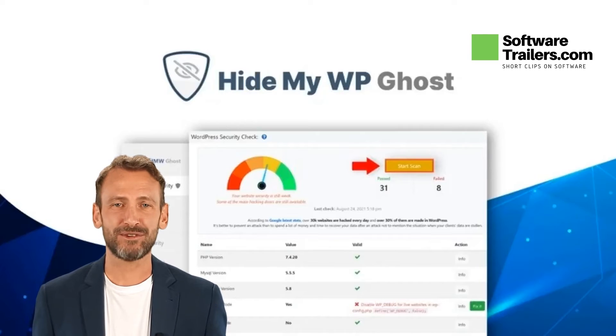Best for business owners, bloggers, freelancers, and agencies that want to level up their WordPress site security.